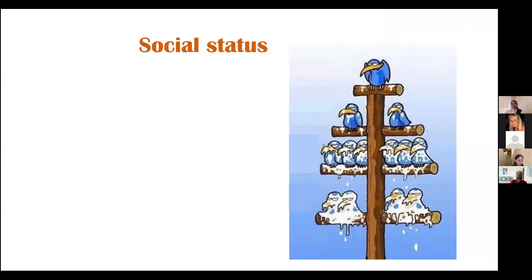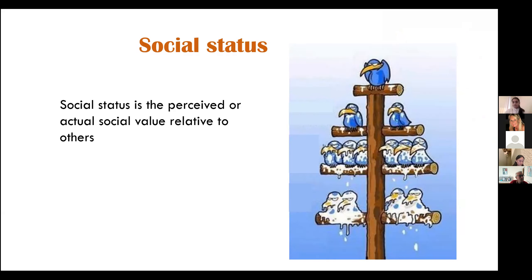Beginning my talk, I'd first like to get on the same page about social status, because that's what I'm going to talk about often. Social status, both in humans and animals, is nothing but the perceived or actual social value relative to other individuals in the colony or in a society.